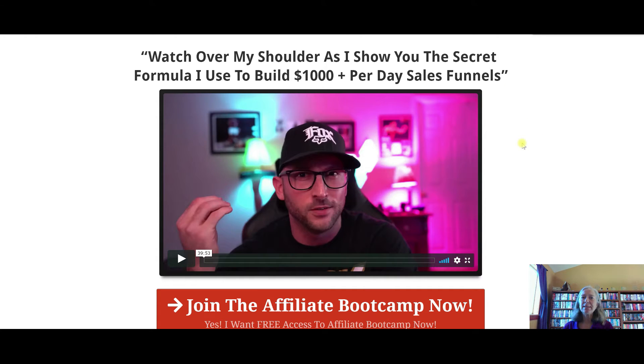Lesson four is you get to watch over his shoulder as he shows the secret formula he used to build $1,000-plus per day in sales funnels. Finding a good mentor is difficult, and finding someone who actually shows you step-by-step what they're doing is even more rare. With this, you get to watch over his shoulder as he's doing it — super valuable.